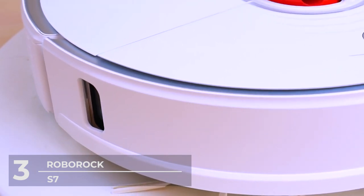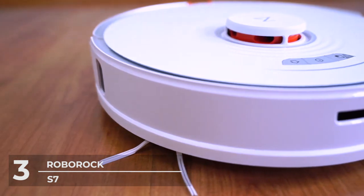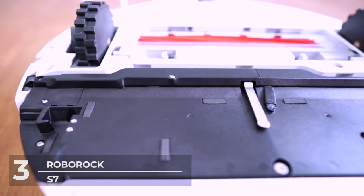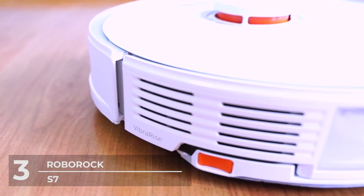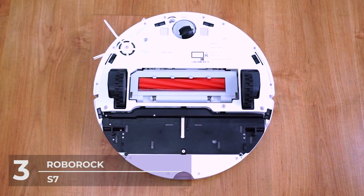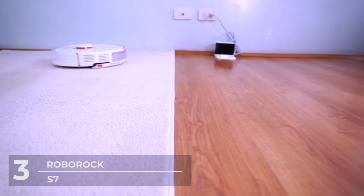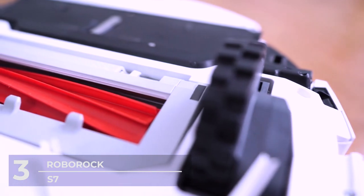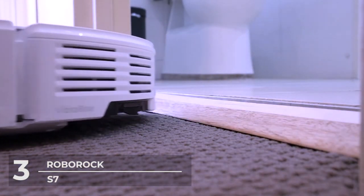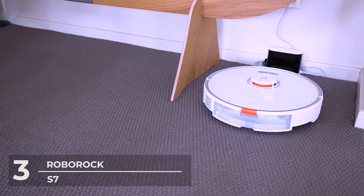Its sonic vibration technology allows the Roborock to scrub up to 3000 times per minute, fed by a 300-milliliter electronic water tank. Its mop lifts itself when a carpet is detected, so it can mop hard floors and vacuum carpet with no human intervention — made possible by ultrasonic carpet recognition. You can also draw a no-mop zone to keep the S7 away from your carpets. Its upgraded floating brush sticks to the ground, allowing movement across uneven surfaces, and its all-rubber brush avoids hair tangles. Suction is powered by Roborock's HyperForce system, reaching up to 2500 PA.